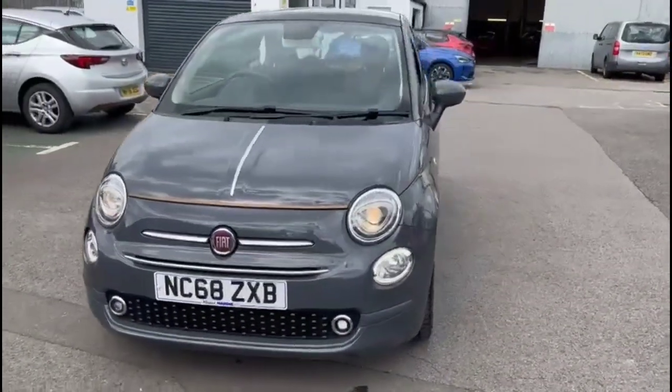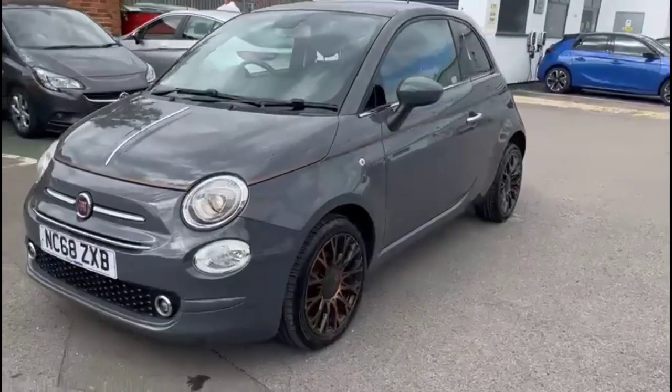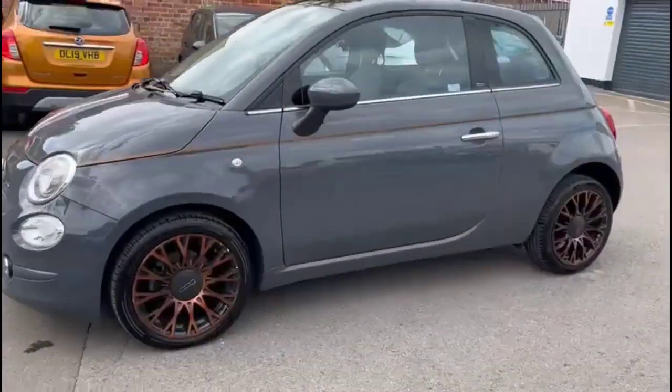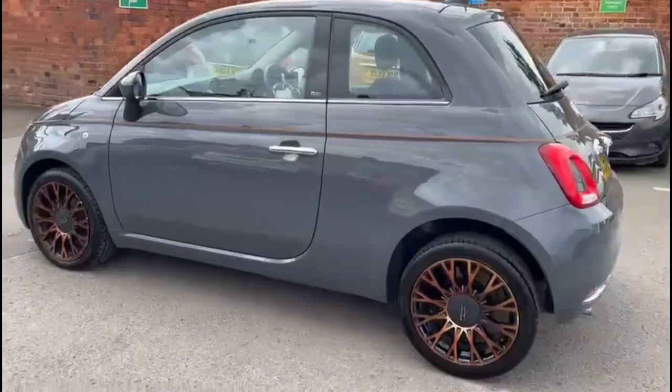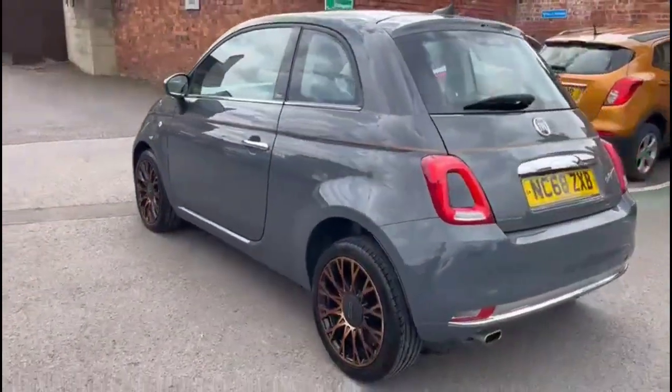Hello and welcome to Bayliss Vauxhall. Today we are reviewing a Fiat 500 1.2 Collection. This vehicle has covered 35,875 miles in silver and grey. It also comes with a Bayliss warranty, with the option to extend it to 36 months.